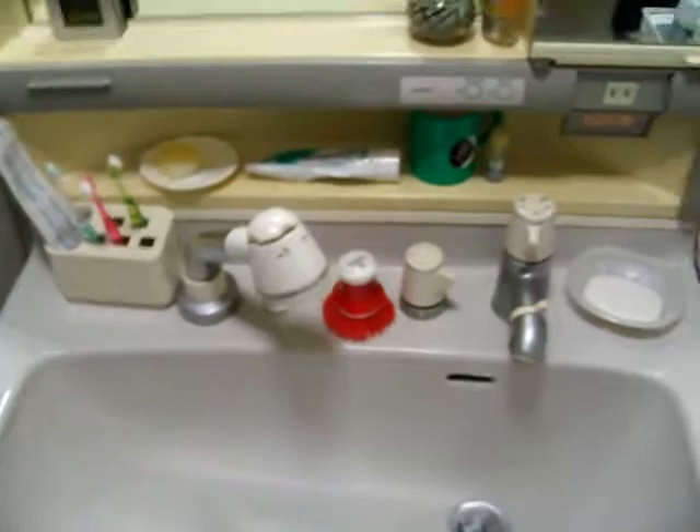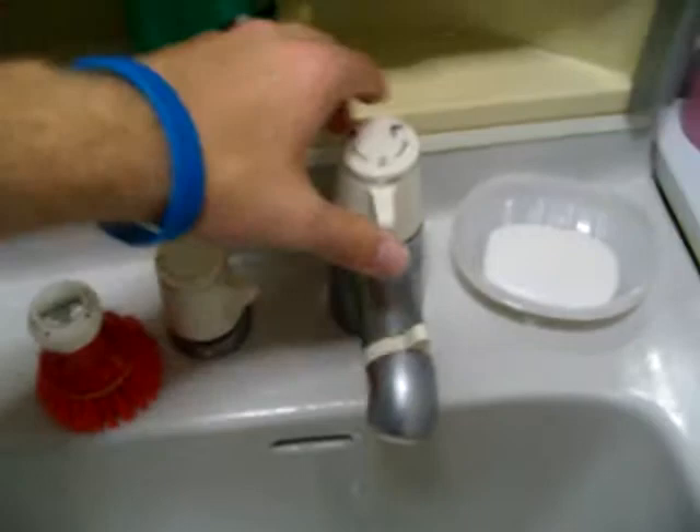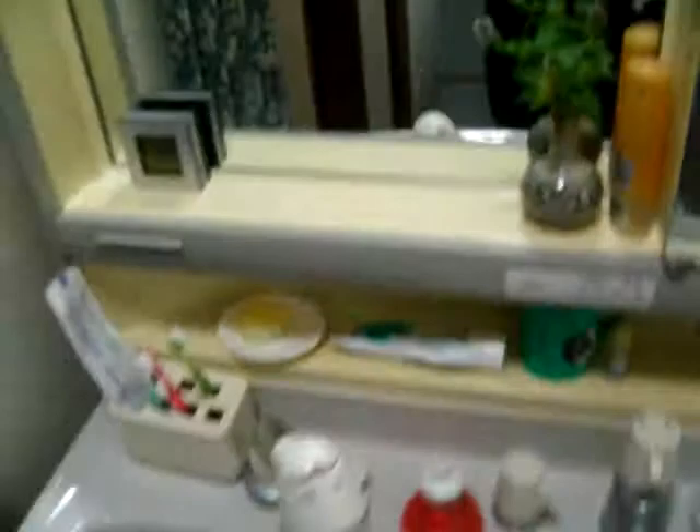Now the bathroom, which is quite interesting. You have the sinks — this determines the temperature, you can turn it to cold or hot, and then this right here determines whether it comes out of the tap or elsewhere. Everything is very electronic. Here is the washing machine — I haven't used it yet but that should be very interesting.